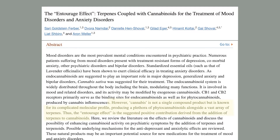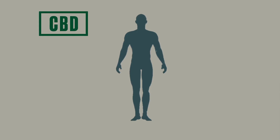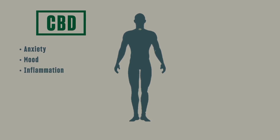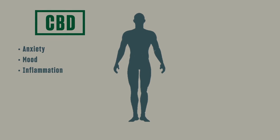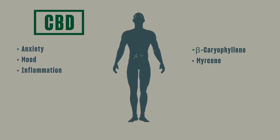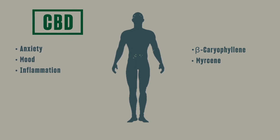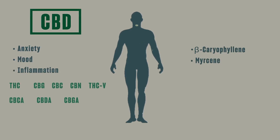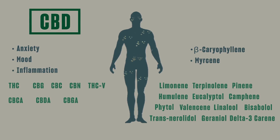Each cannabis plant has a unique terpene, flavonoid, and cannabinoid profile that dictates how it will look, taste, smell, and feel. However, each one also interacts with our ECS and with each other in different ways. Some terpenes offer similar effects to cannabinoids, and some terpenes even act like cannabinoids or flavonoids. Let's look at CBD for example. CBD is known for potentially reducing anxiety, leveling out moods, and modulating inflammatory responses. When a full-spectrum CBD extract is taken, you're getting CBD along with other natural terpenes like beta-caryophyllene and myrcene, which share similar properties and effects. Terpenes are, for the most part, naturally anti-inflammatory and believed to help with mood, so when they're taken with other anti-inflammatory compounds like CBD or other anti-inflammatory terpenes, they boost each other's effects.